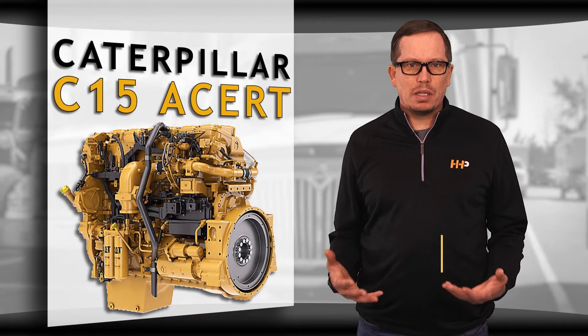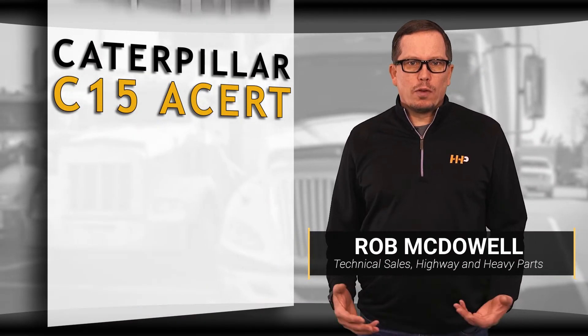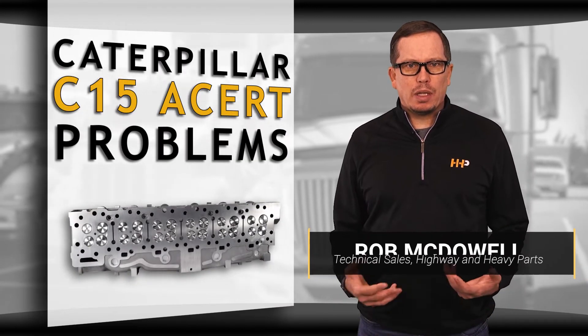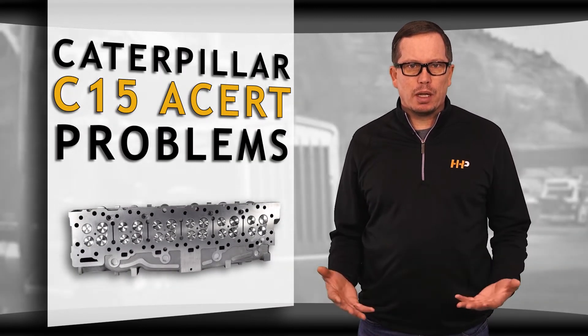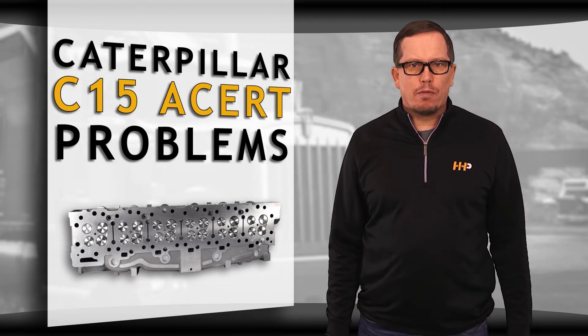Caterpillar C15 ACERT diesel engines are very popular among our customer base. Over time we noticed similar questions related to common issues with their cylinder heads. Today we'll cover those symptoms, why it's happening, and what solutions we have for you.